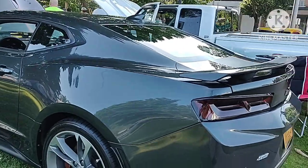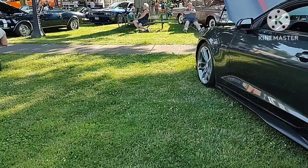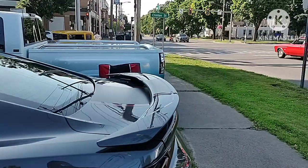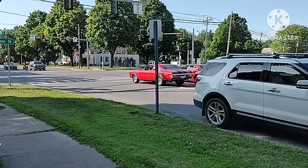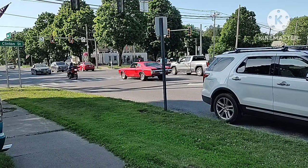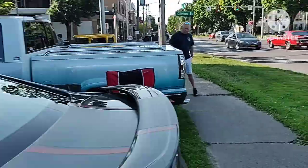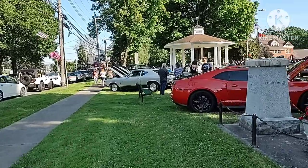I just heard a Duramax diesel pass by. Anyway, I'm at the car show filming, and there's a sweet Chevelle SS right here at the traffic light. So we're just gonna look around and check out some awesome rides.